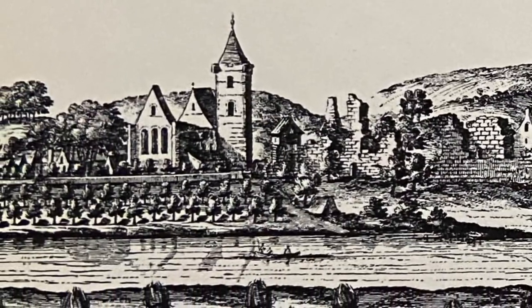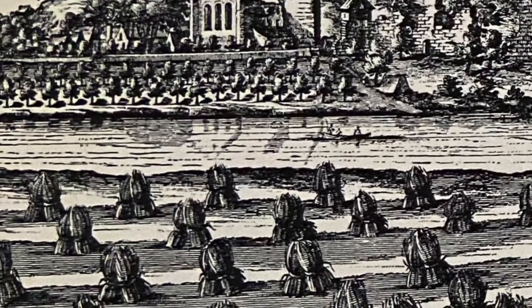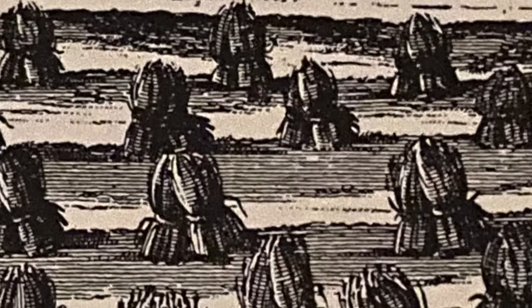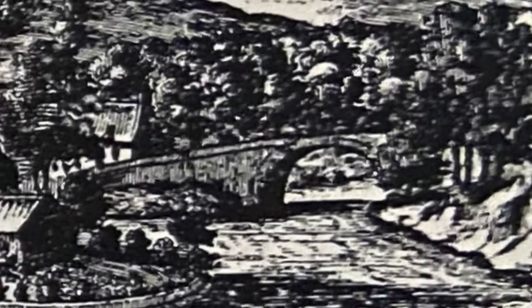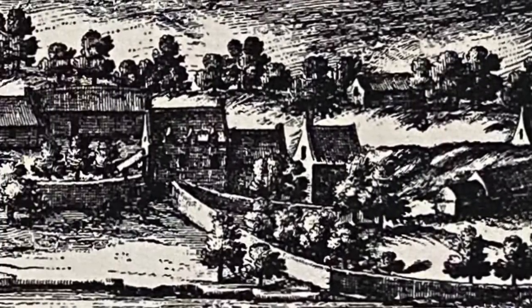One of the two images of Dunblane in Sleser's Theatrum Scotiae gives a view from the other side of the river, the Allan Water, across farmland depicting stooks or stacks of hay which have yet to be gathered in, and where boats can be seen in the river. This view is from the bridge crossing the river all the way up to the cathedral, with a depiction of the extensive ruins of the Bishop's Palace to the right of the cathedral as we view it.